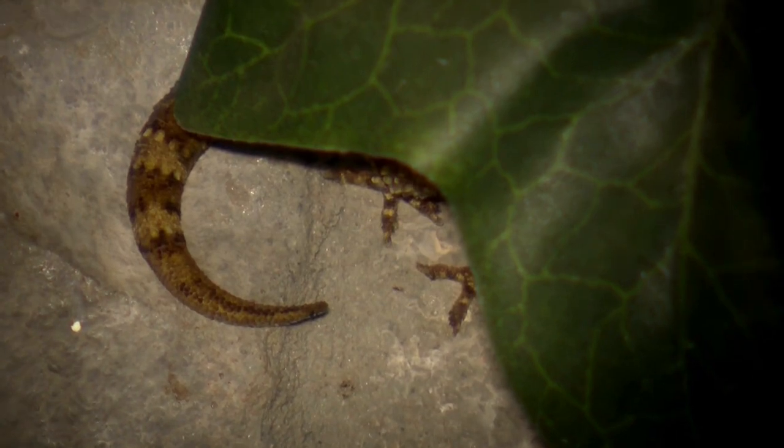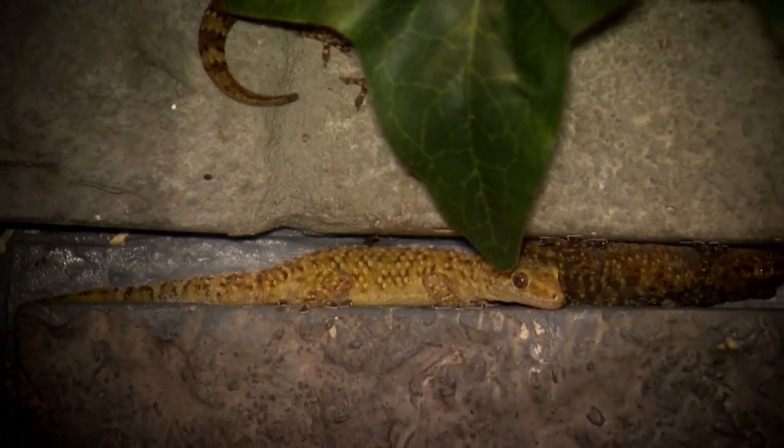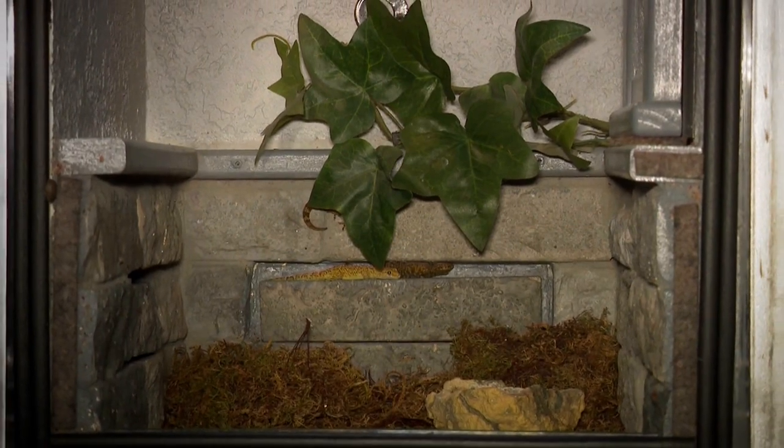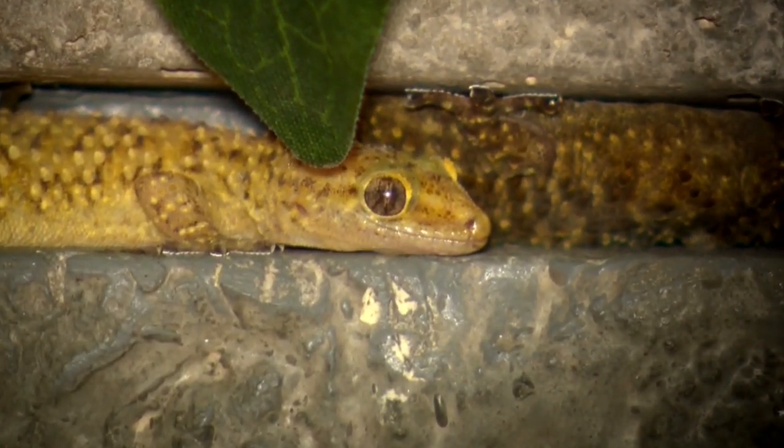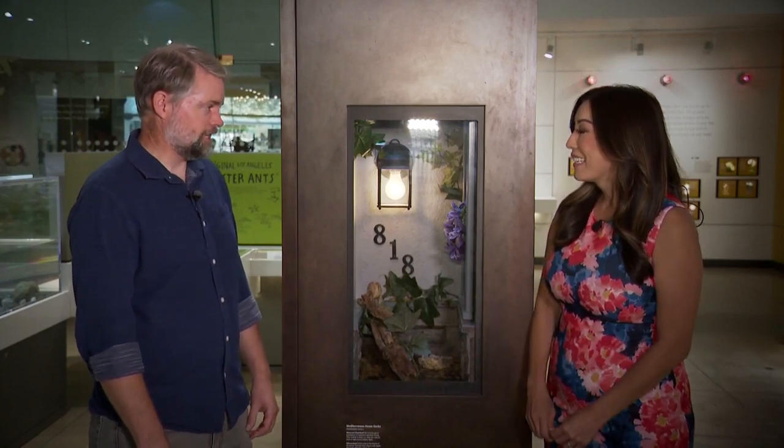One way scientists are making new discoveries is by recruiting volunteers to upload photos of creatures they find in their yard. That's how these geckos were first discovered in the San Fernando Valley. 'Yeah, I was a nine-year-old boy living in Chatsworth at the time.'